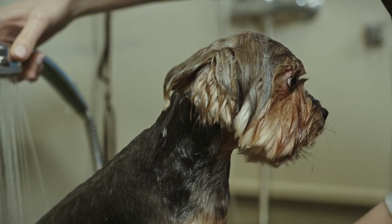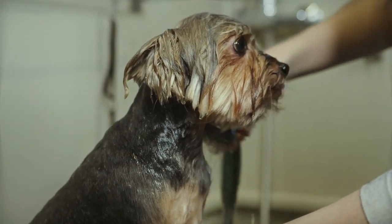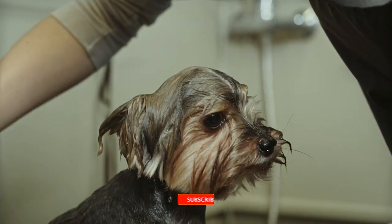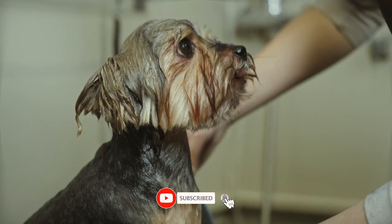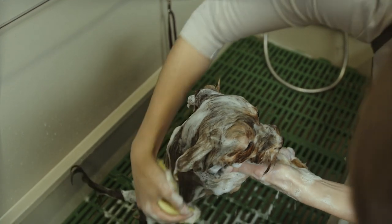Welcome to our channel, no copyright free stock footage. The stock footage begins with a close-up shot of a dog standing in a bathtub. The dog appears to be a medium-sized breed with a shaggy coat, and it looks a little apprehensive as it gazes up at the camera.